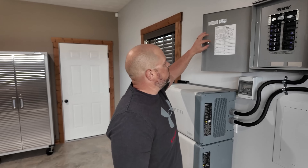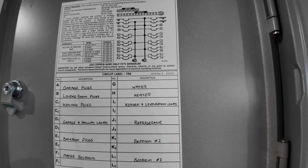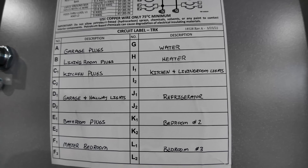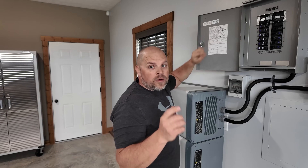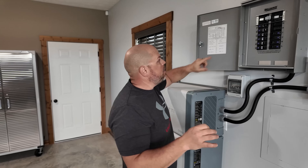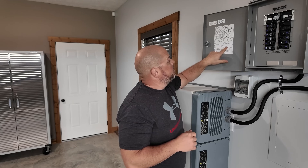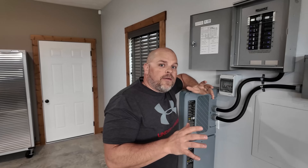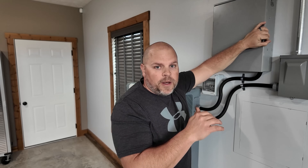Inside the electrical panel, what I'm actually powering includes all the plugs in my garage, the living room plugs, the kitchen plugs, the garage and hallway lights, the bathroom plugs, the master bedroom, the hot water heater — which is a 240 volt 30 amp hot water heater — the kitchen and living room lights, the refrigerator, and both bedrooms on this property. It's almost backing up the entire property on just this 50 amp box.